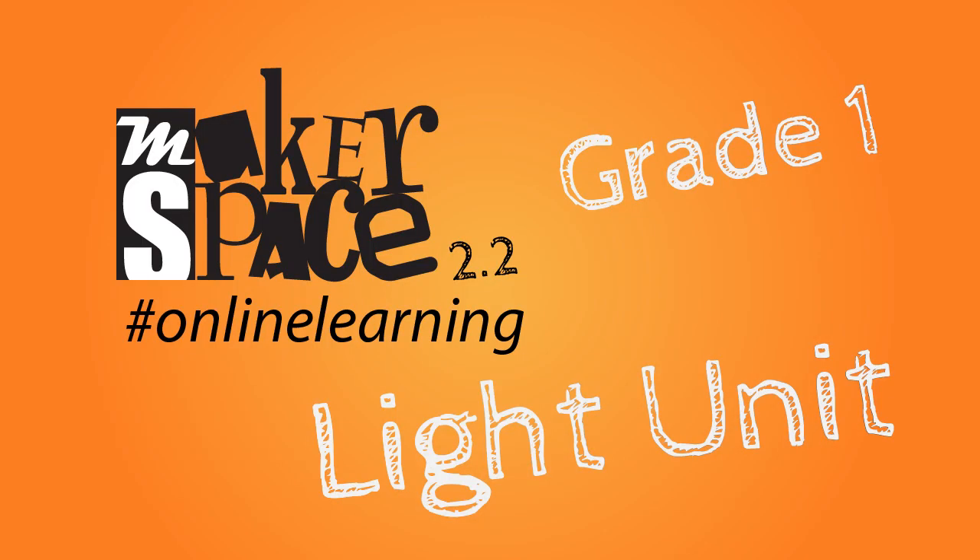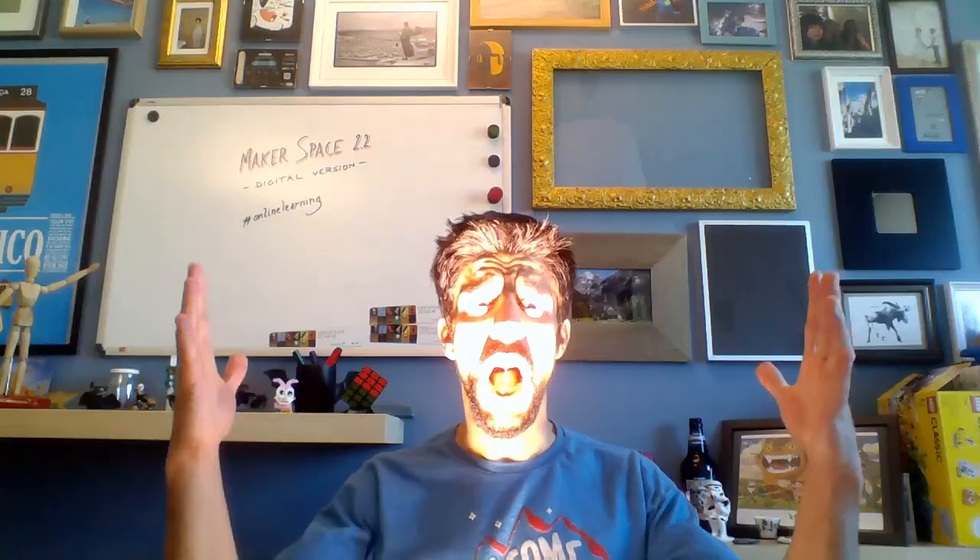Hello, great one! Welcome to Makerspace — online learning. Before we start, I would like to say that I loved your posts on Seesaw — you guys are great makers! For today, we have a little experiment with light. Do you remember the laser pointers? And after, we'll have a little art challenge. I guess it's time for science!